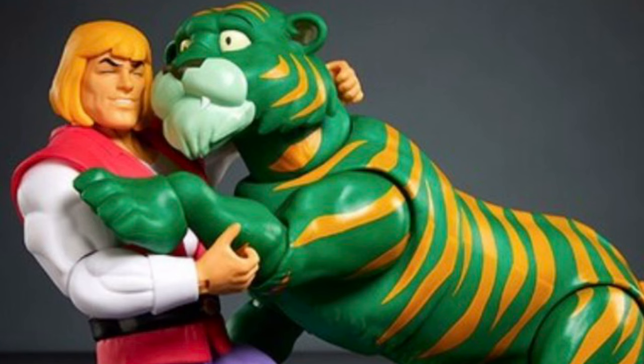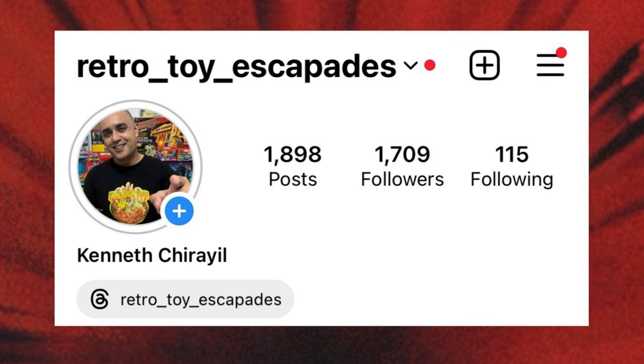I want to know what you guys think in the comment section below — are you guys picking this thing up? Like I said, this isn't something I was craving, but it's something that's very well executed. It's got some unique accessories and I think it's going to look great on the display shelf. Hit me up in the comments and I'll catch you guys again real soon.